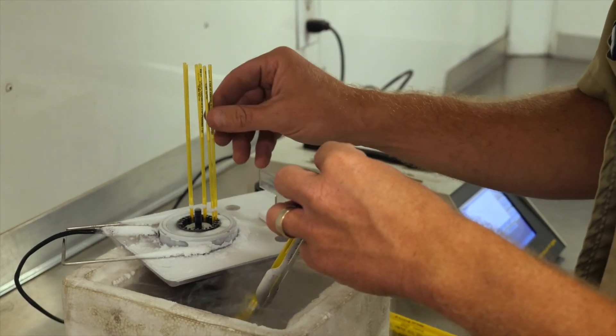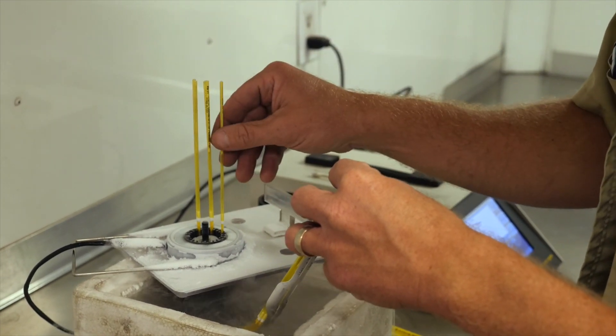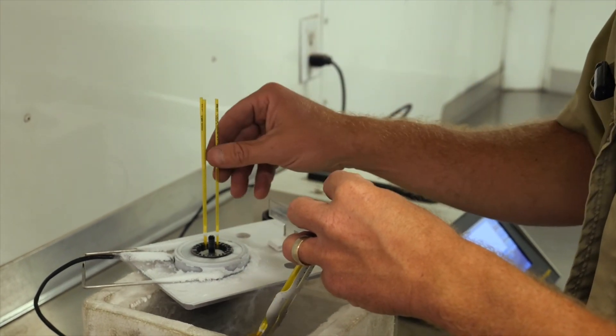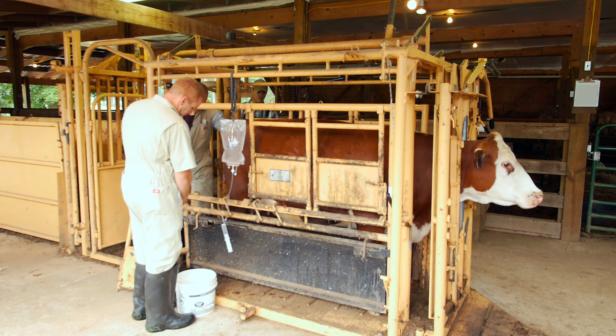We went from surgical to non-surgical collections and surgical transfers to non-surgical transfers. We went from not being able to freeze embryos to being able to freeze embryos and produce pregnancies. There are actually more embryos frozen, thawed, and transferred now than there are fresh embryos annually in the U.S. Frozen embryos are a big deal, and it's been a great time to be involved in reproduction in cattle.